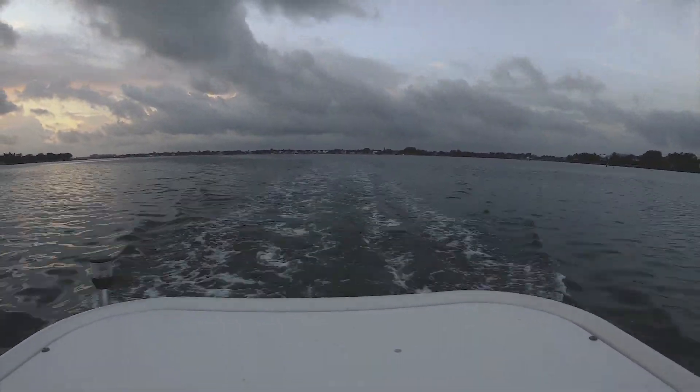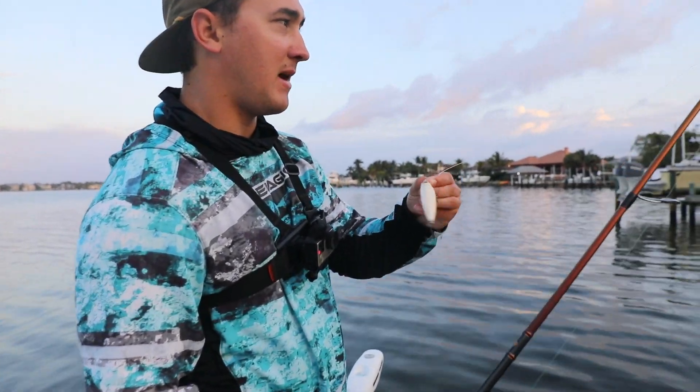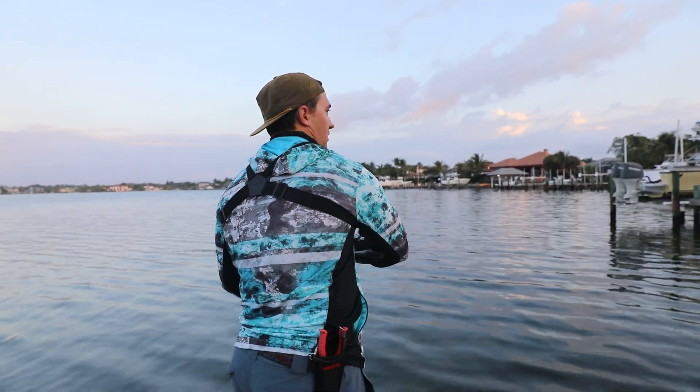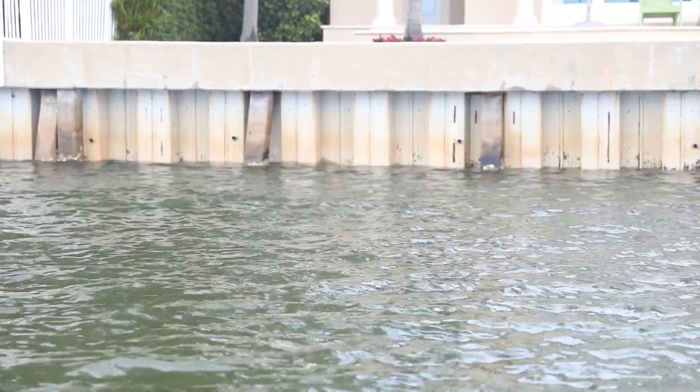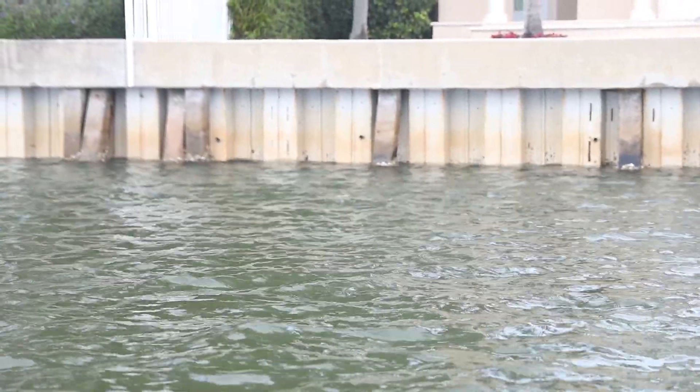Morning, starting off on the 4000 favorite emperor and just a little white topwater bait right here — a little walking bait. All we're doing is throwing it up as close and as tight as we can to the seawall and just walking the dog right off the wall.